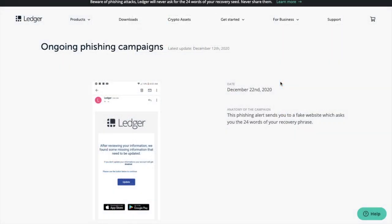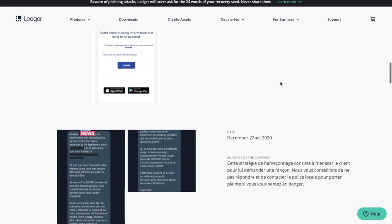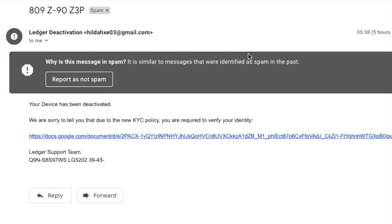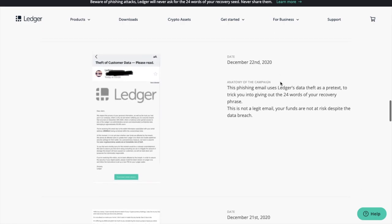Ledger also have some ongoing phishing campaigns that they're aware of. In total, they state they've shut down 171 since October 22nd. The ones they're aware of include fake websites, French text messages, and emails about breaches or requesting your recovery phrase. There are also generic ransoms with threats to invade your home, and another I've been personally targeted with are emails around new KYC rules, even though Ledger doesn't actually require you to submit any. And there are so many more phishing attempts around — these are just some from December.